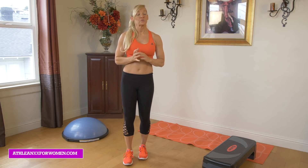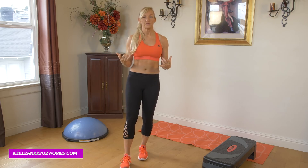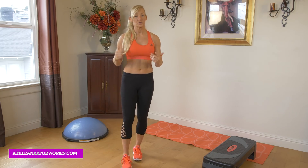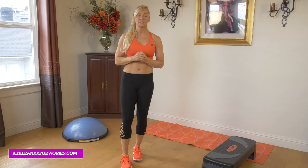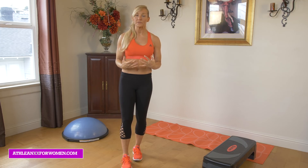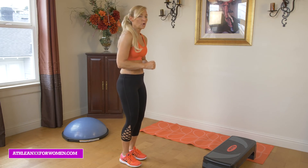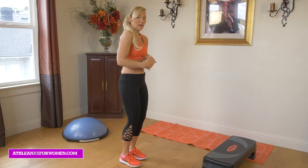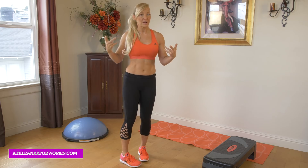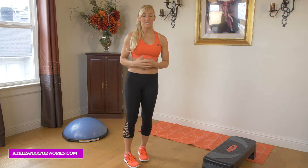Number three: extra pounds. That's really going to be the critical one. Anytime you're carrying extra body fat, it's going to show up in the areas where your body tends to store it. Poor posture is another cause — the way we're holding ourselves and walking around can make certain areas look a little more emphasized than they really are.